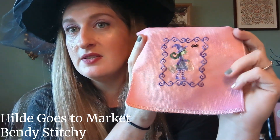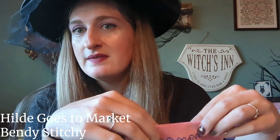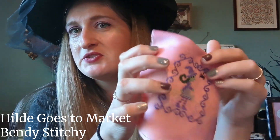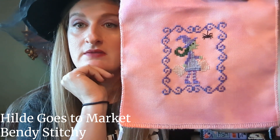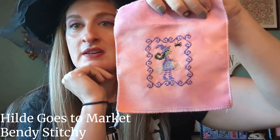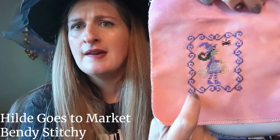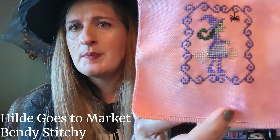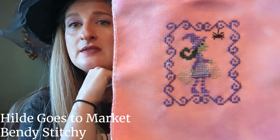This I'm counting as Halloween because she's a witch. This is one of Michelle Bendy Stitchies' Hilde patterns — Hilde Goes to Market — from her Patreon. Hilde has little shopping bags but she could be trick or treating. It's stitched on Under the Sea fabric from an ornament pack, roughly the called-for colors. I think the purple around the outside is a Fred Works thread. She needs to get finished and turned into a little ornament as well, but it hasn't happened yet.